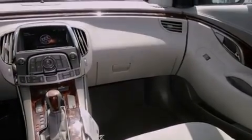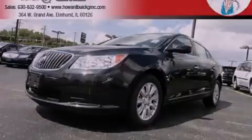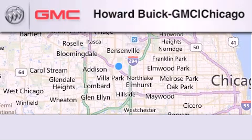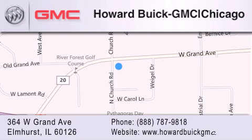This vehicle won't last long at this price. Call and arrange a test drive now. Howard Buick GMC is located at 364 West Grand Avenue in Elmhurst. We are a 50-year-old family-owned business and our goal is to exceed all of your expectations to ensure that you'll return for future visits.